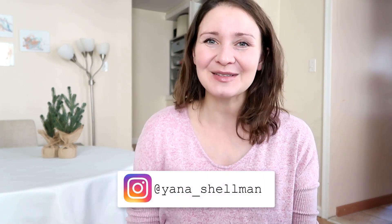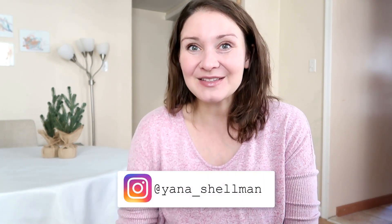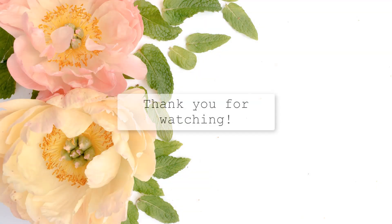Thank you so much for watching, you guys. I hope it was fun and entertaining. If you have any pregnancy-related questions, motherhood, work-life balance, or any other questions, feel free to leave me a comment below or message me on social media — I would love to answer you. Have a wonderful day and I hope to see you in my next video. Bye-bye!